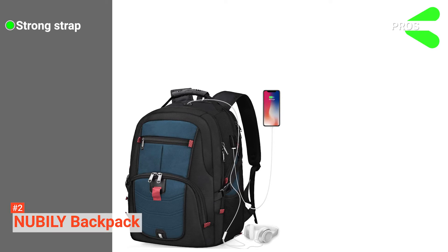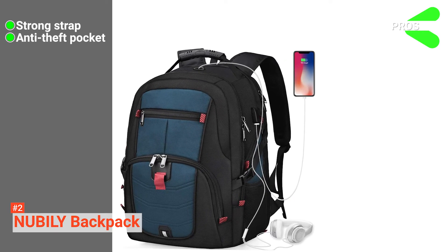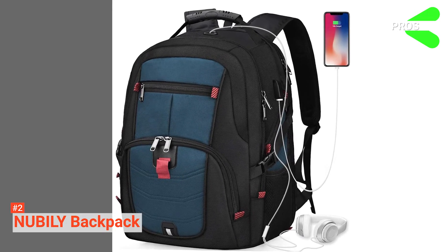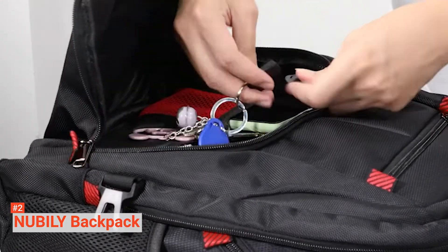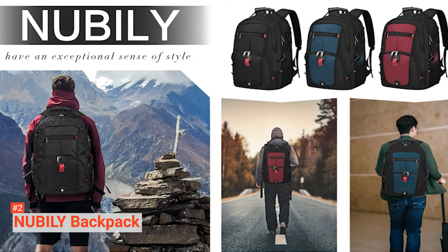Its pros are: it has a durable strap to fit the backpack on a suitcase, it has an anti-theft pocket with a zipper, and it has reinforced stitching for durability. However, it may be too bulky for a short trip. The new Billy laptop backpack is ideal for anyone with a laptop who travels a lot and wants to keep their items organized for easy access all through their trip.